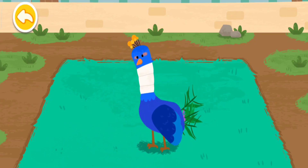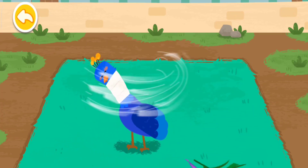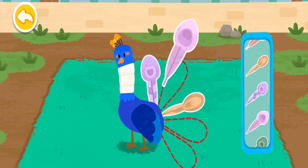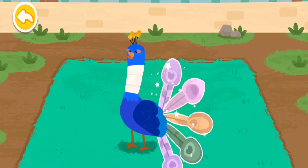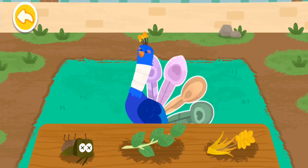The peacock's skin disease is cured. It wants beautiful tail feathers. Peacocks like to eat leaves and insects.